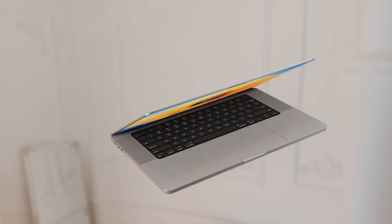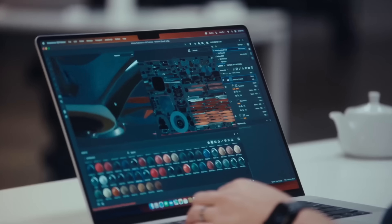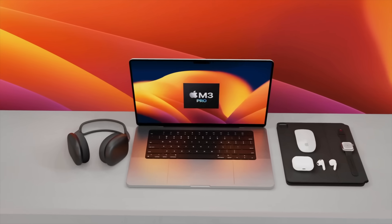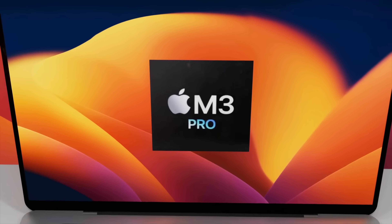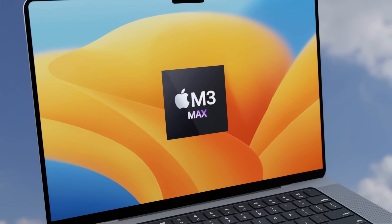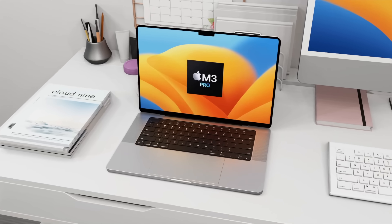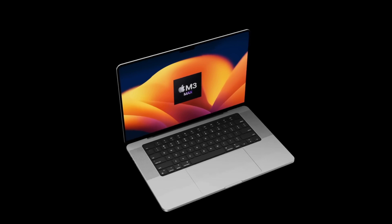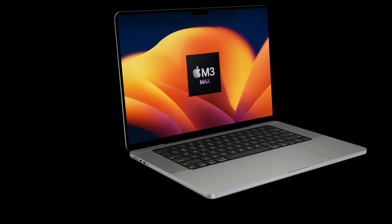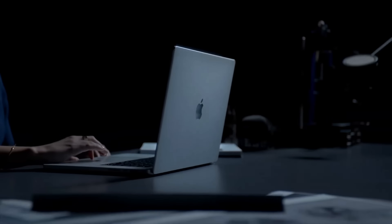As the 15-inch MacBook Air only just launched in summer 2023, we're unlikely to see M3 upgrades until at least spring 2024. Most likely the delay is because of Vision Pro, which was shown at WWDC 2023 with an M2 chipset inside. Apple probably won't introduce M3 chipset devices until Vision Pro ships in early 2024. The M3 chipset may arrive in spring or at WWDC 2024.